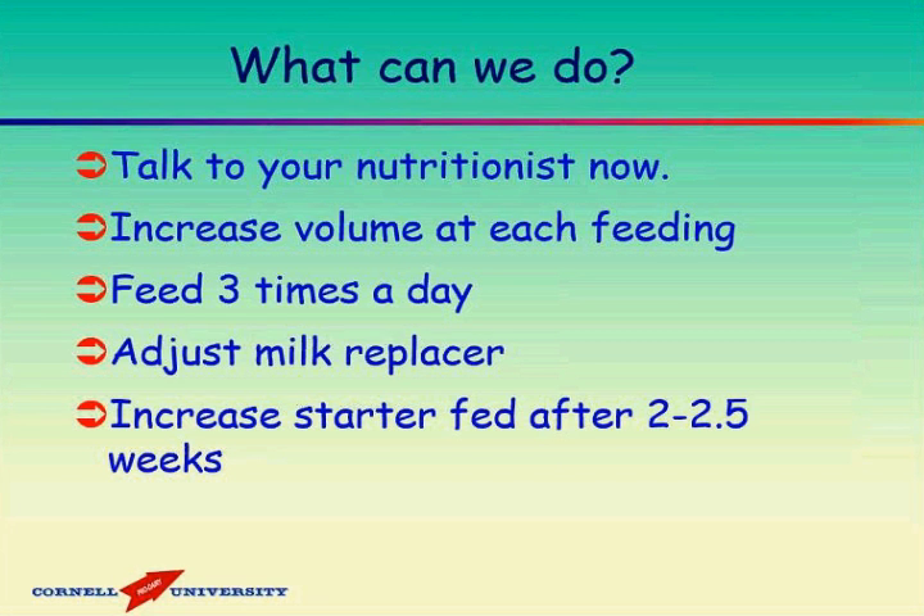Young calves under 60°F and older calves under 42°F already see cold impacts — it's about 40°F here in Canandaigua today, and it's going to get colder. We wanted this webinar to help folks start thinking: what can we be doing right now and in the next few months? First and foremost, talk to your nutritionist now — don't wait until it's freezing cold and calves aren't doing well. Get ahead of it and figure out strategies so that as temperature drops your calves aren't impacted negatively.